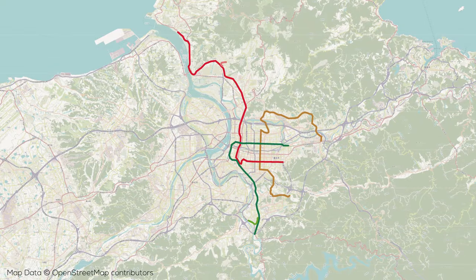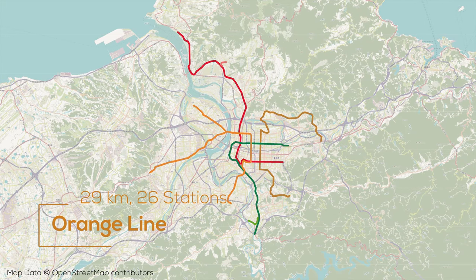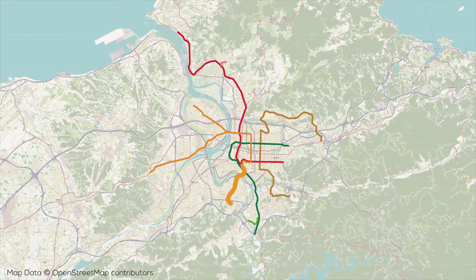That same year on Christmas Eve, the Orange Line, a 29km 26-station line, opened, running from the mountains of the southwest of the city north through the center and then west across the river into New Taipei, where the line splits into two branches — one which runs to the northwest while the other runs to the southwest.